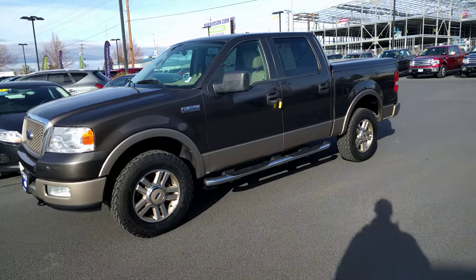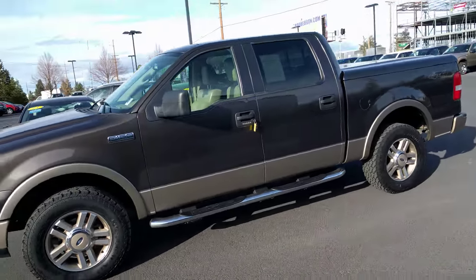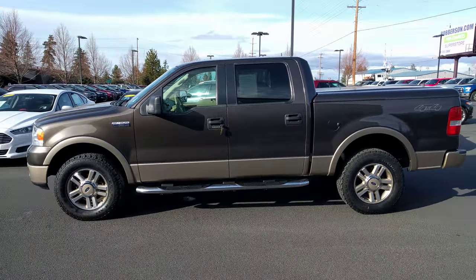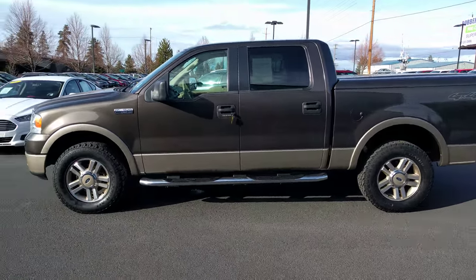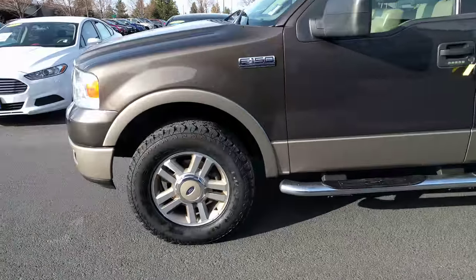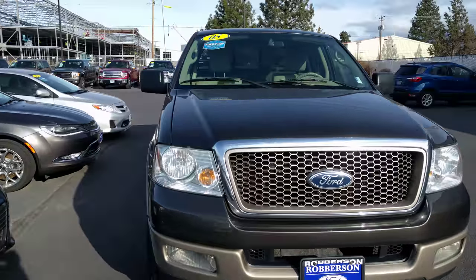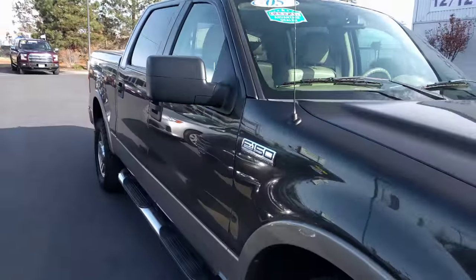Hey Trevor, this is Ben from Robertson. That truck just came back from detail — here it is. F-150 Lariat crew cab, it's got brand new tires on it, just a really nice truck, two-tone tan leather interior.